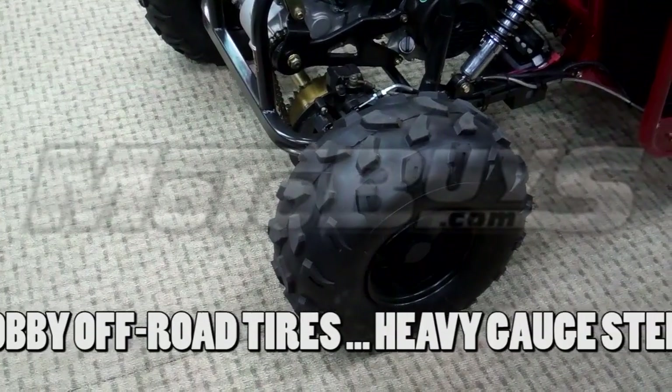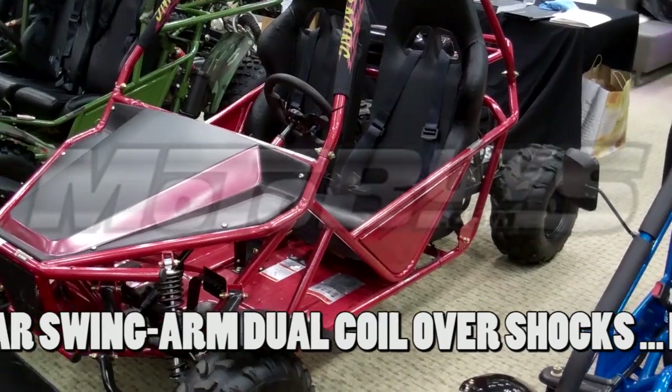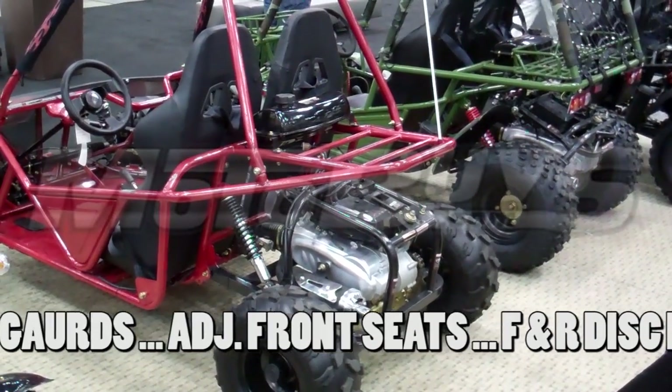It is a heavy-duty, chain-driven drive. It comes with oversized, knobby, off-road tires. It features a heavy-gauge steel frame. It has a rear swing-arm dual-coil over-shock suspension and integrated side and upper brush guards.